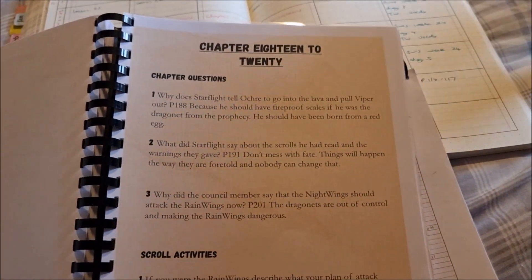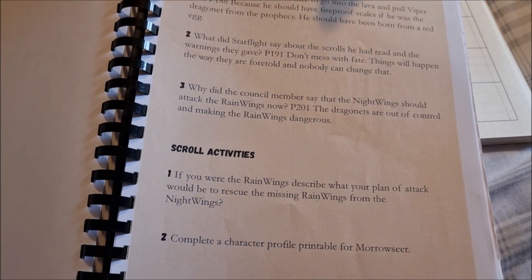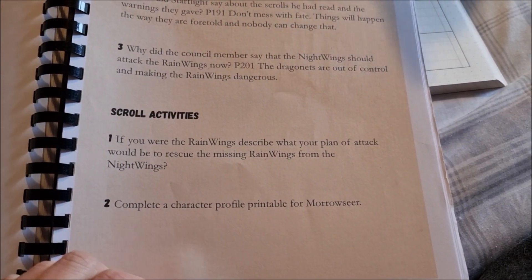For this week we have got three chapter questions for the first two chapters and two scroll activities. We do our scrolls on a Thursday and Friday. So these are our scroll activities for this week.